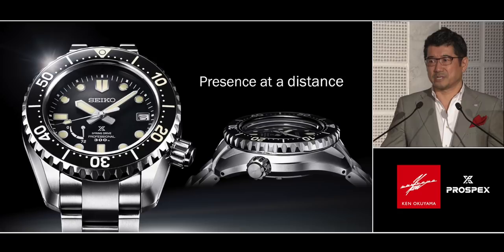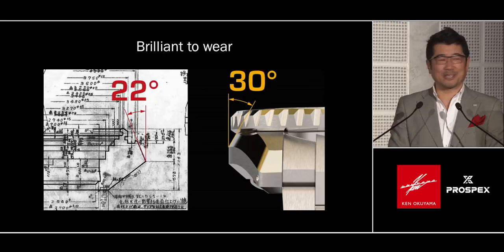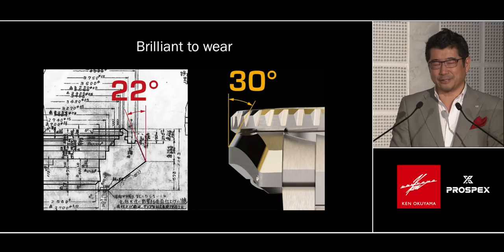Surfaces facing the sky make excellent reflections on the wrist. For example, the Audi TT, designed by my colleague, has all surfaces facing upward to catch sunlight and make the product brilliant. We learned from that experience and applied the same principle here.